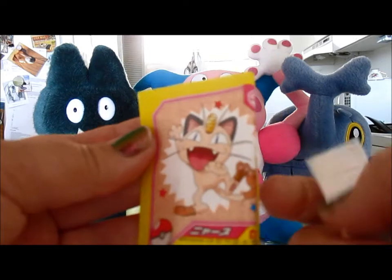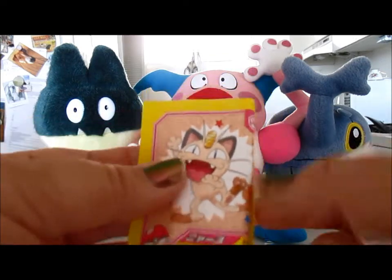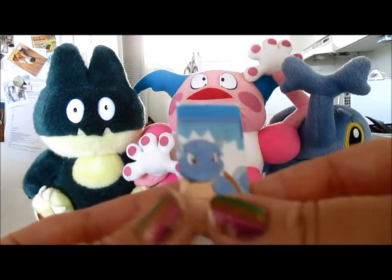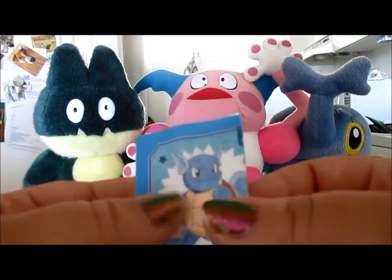An adorable Meowth - shout out to my friend Classy Persian because she's a huge Persian fan, and I'm guessing Meowth too. And last but not least, we've got a Wartortle here looking really cool.